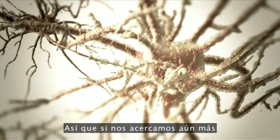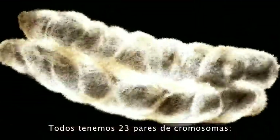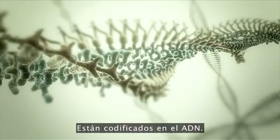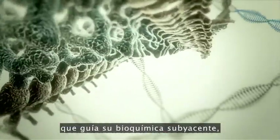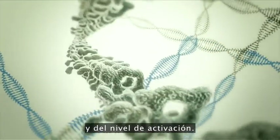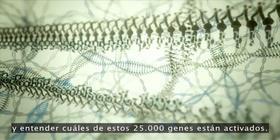If we zoom in to an even deeper level, all of those proteins are encoded by our genomes. We each have 23 pairs of chromosomes—we get one from mom, one from dad. On these chromosomes are roughly 25,000 genes encoded in the DNA. The nature of a given cell and its underlying biochemistry is dictated by which of these 25,000 genes are turned on and at what level. Our project is seeking to look at this readout—understanding which of these 25,000 genes is turned on.